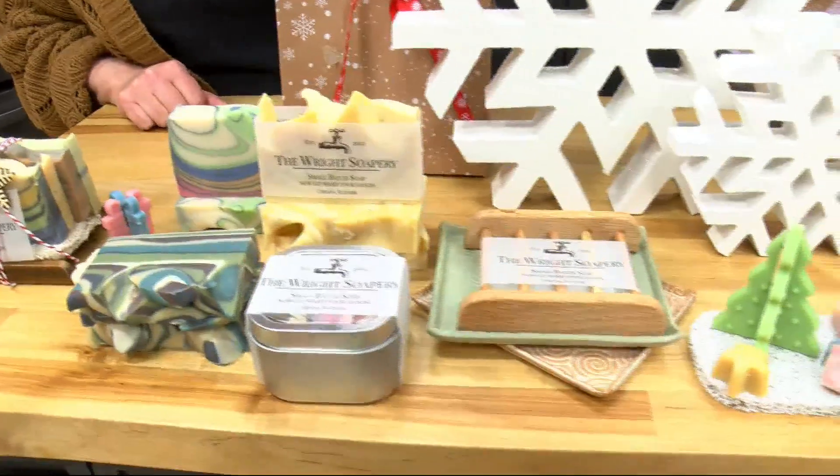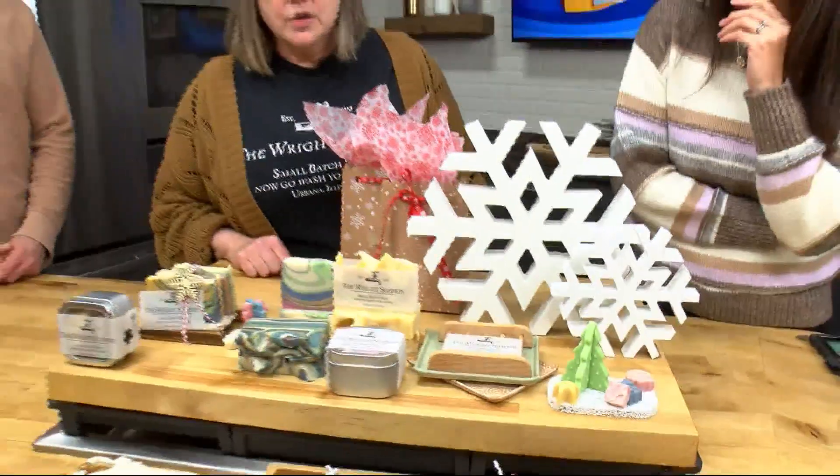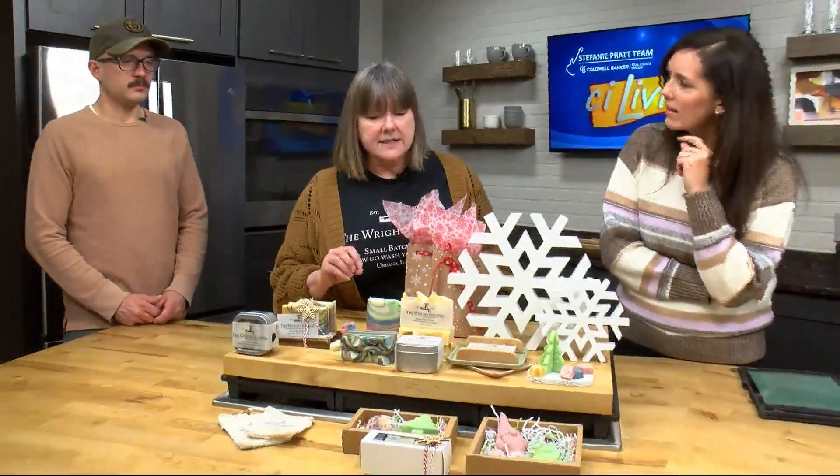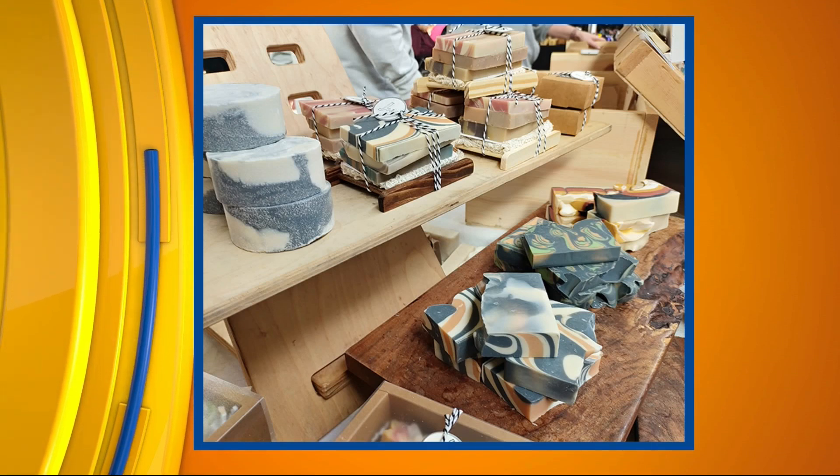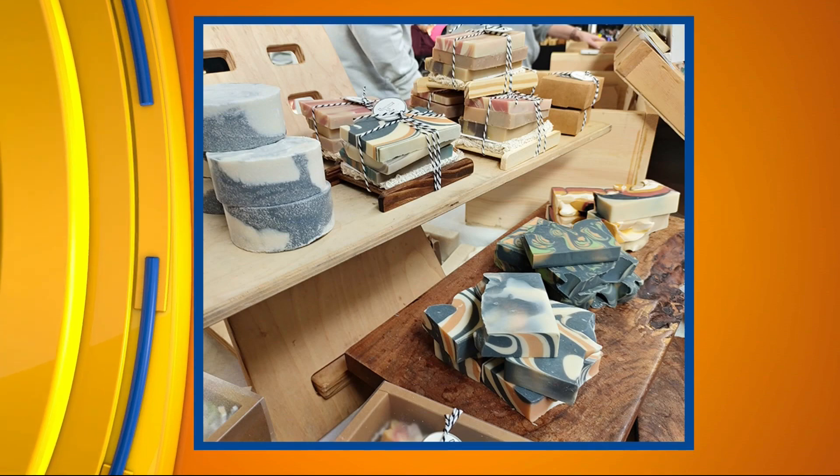How do you get the fun colors all tie-dyed-like in there? We use clays and oxides for our colors. You mix up your batter — I like to say it's kind of like making a cake. You separate the batter, color it with whatever colors you're going to use, and then how you reincorporate all of those colors back together gives you your design. That design goes all the way through the soap, so as you're using it, that design is going to maintain. It's like a little piece of happiness every time you shower.